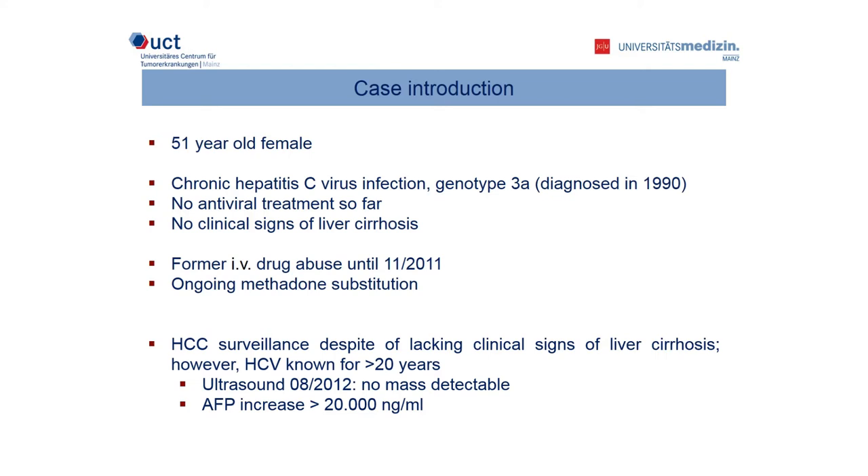Our case today is about a 51-year-old female patient who has a history of former IV drug abuse, which she stopped in November 2011, and a chronic hepatitis C virus infection, genotype 3A, which was diagnosed in 1990. She has not received any antiviral treatment so far, and she shows no clinical signs of liver cirrhosis. Currently, she is taking part in a methadone substitution program.